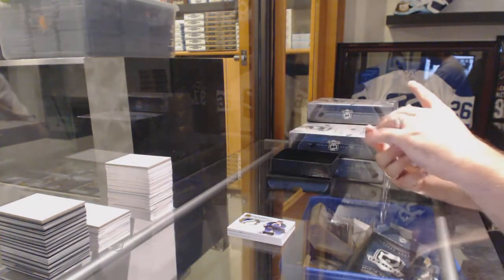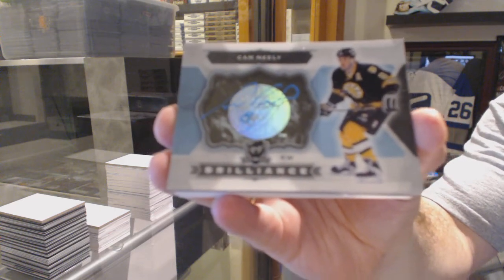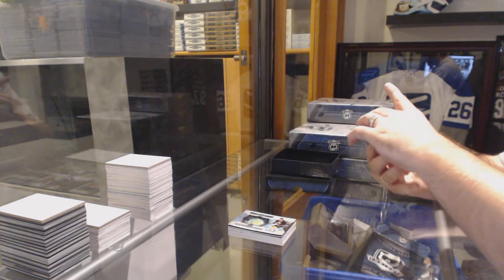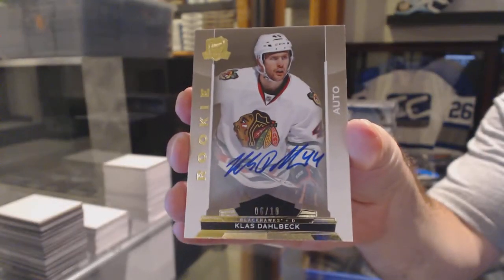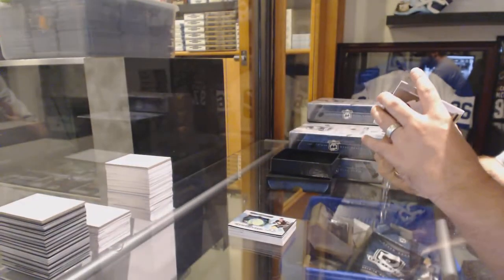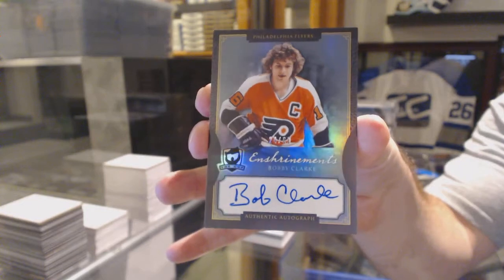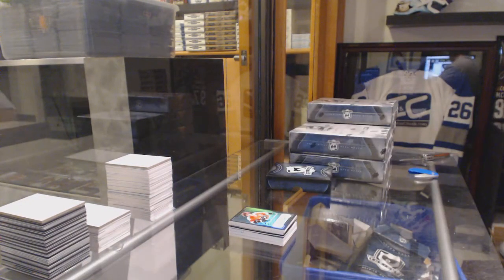For the Boston Bruins, Brilliance Autograph — Cam Neely. But wait, there's more. For the Chicago Blackhawks, number 6 of 10, Rookie Gold Auto — Kloss Dolbach. 6 of 10. And we've got a nice number — 60 — Enshrinement Autograph for the Philadelphia Flyers, Bobby Clark. This pack is incredibly tough.